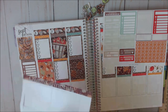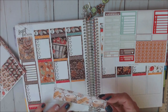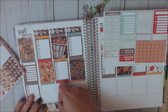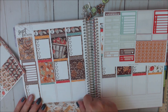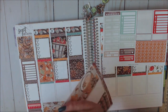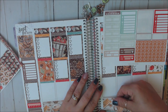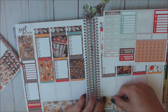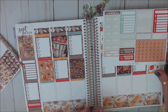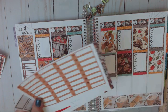Now we need to put our bottom washi in. So I'm going to do this one. Perfect. This is why I need my glasses — those lines just blur together for me.